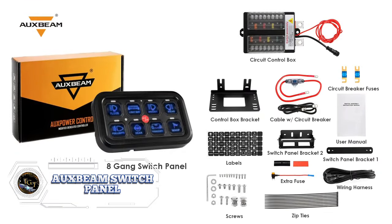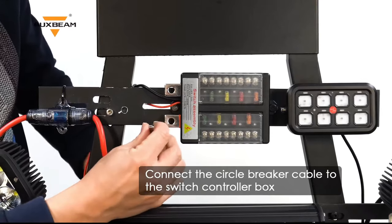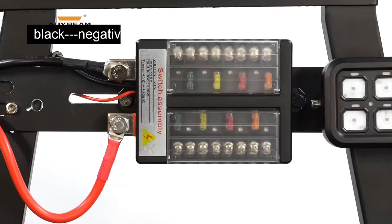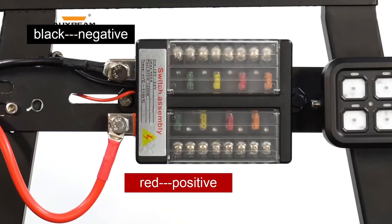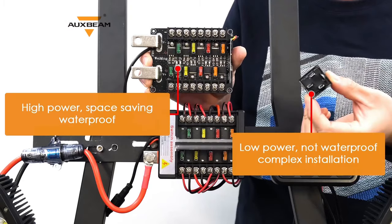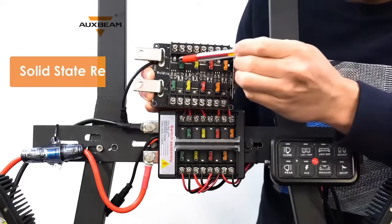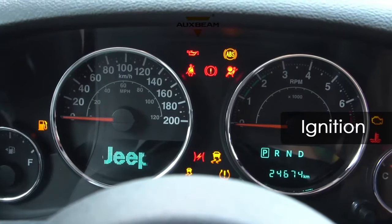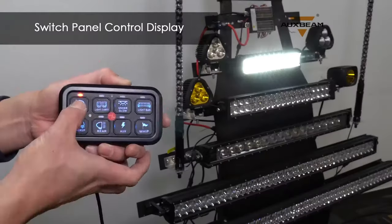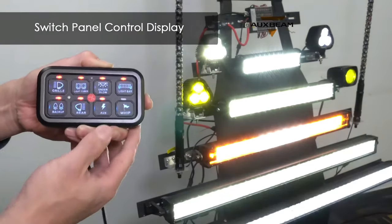Looking to take control of your off-road rig, car, or truck's accessories with a touch of a button? The Auxbeam 8-Gang Switch Panel BB80 might be your new best friend. This feature-packed powerhouse offers a ton of functionality for a price of $169.99, making it a compelling option for drivers who want to manage their electrical accessories with ease. Control up to 8 different LED light bars, winches, fog lamps, or any other 12VDC accessories with a flick of a switch. It's a solid option for drivers who don't mind some DIY installation.